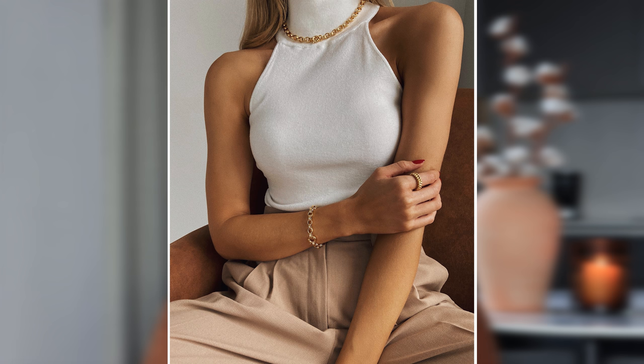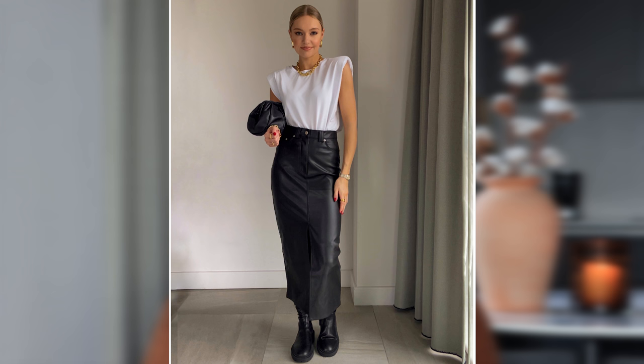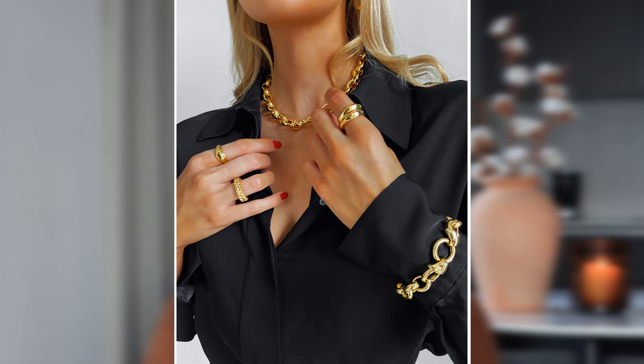My next tip — invest in a chunky chain necklace. These are everywhere at the moment and such an easy way to update your look. In the Nautical collection we have both the Medina and the Racine, which are the perfect chunky chain. If your wardrobe is made up of real capsule wardrobe pieces, you can pop a chunky chain necklace with it and it completely updates your look — so you don't have to buy loads of trend clothing; instead invest in a couple of key accessories.